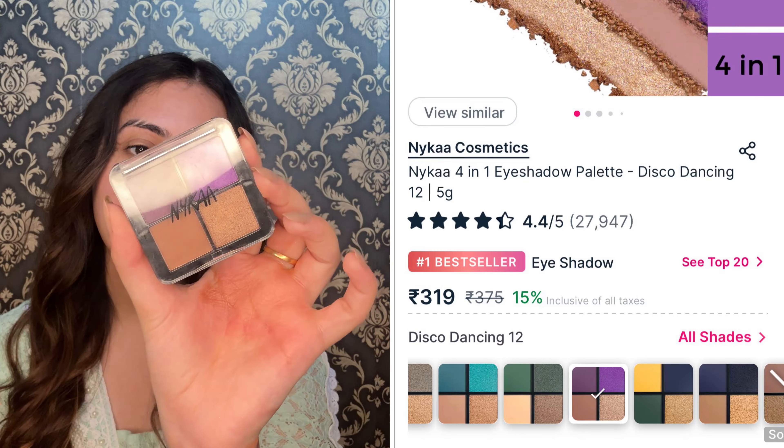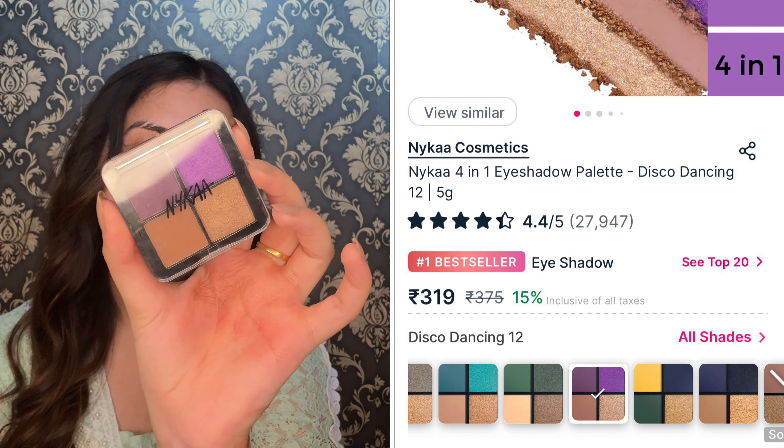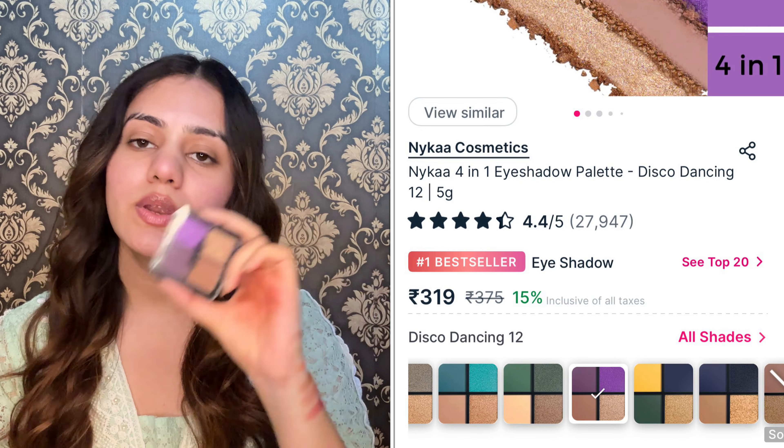Next eyeshadow palette is from Nykaa — this is the Nykaa Eye Colour Palette. My shade is Disco Dancing, manufactured in 2022 and usable until 2025. There are also 4 other shades — literally 12 to 13 shade options available including nude, pink, golden, green, and black shades. I was really fascinated by the purple color. I had a bridal look created with it and it turned out very well.